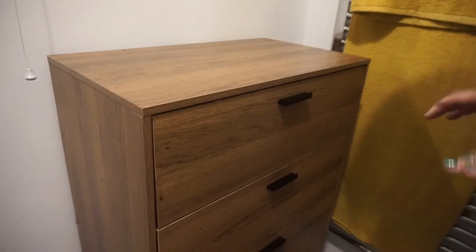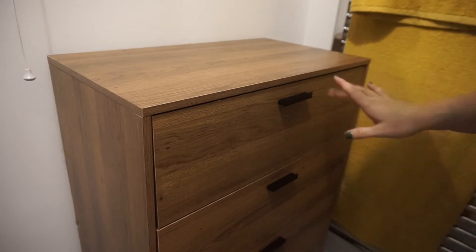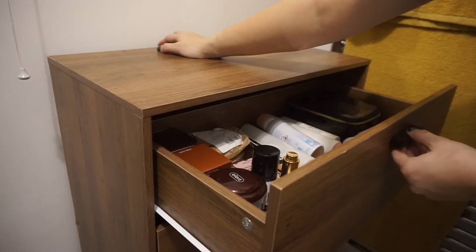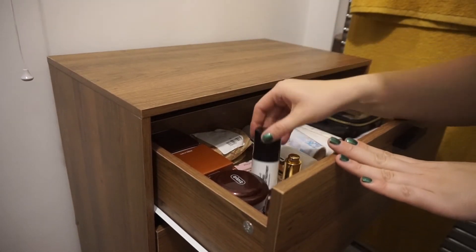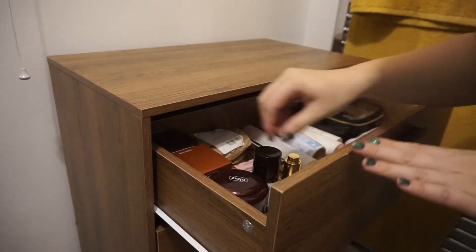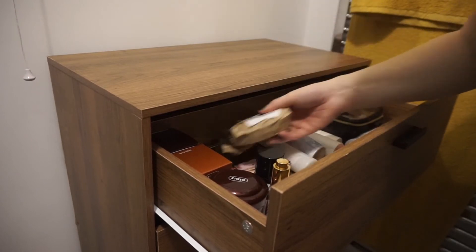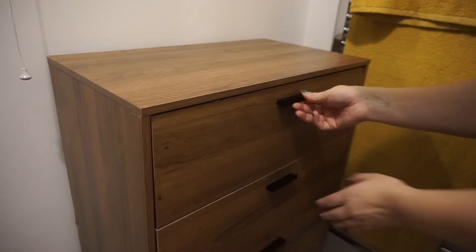I've pretty much finished organising the cupboard — it won't stay exactly like this but it's fine for now since I have to rush out. We still need to connect it to the wall tomorrow. In the drawers I've got my skincare products, body creams, some hair stuff, tanning products, face stuff, deodorant, makeup, and some bath bombs and body wash.